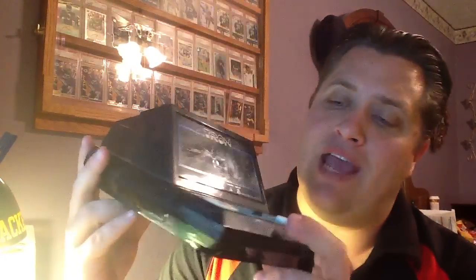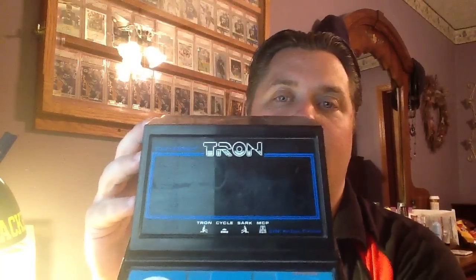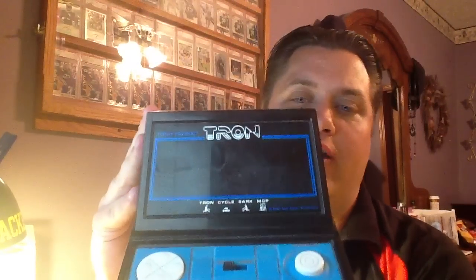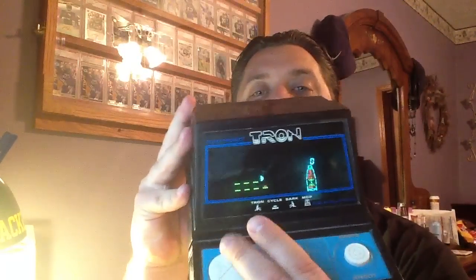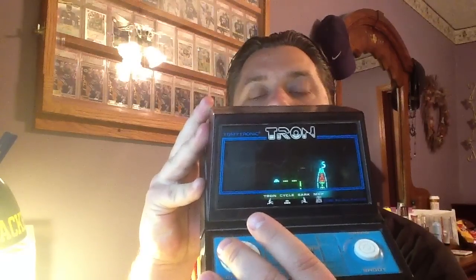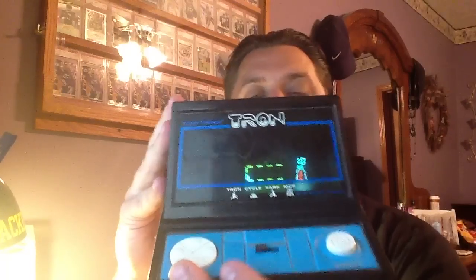1981 handheld tabletop Tron video game. This game is pretty cool. It's got the battery case still on it, and to make it even better, it still actually works. Just flat out incredible — I could not believe it. Let's see if I can get this game going. The first game is the light cycle. I must have crashed. But pretty cool video game for being 33 years old.